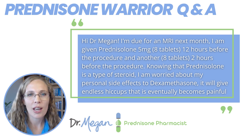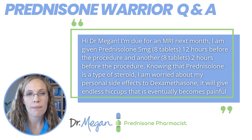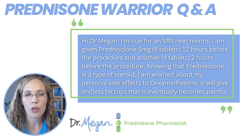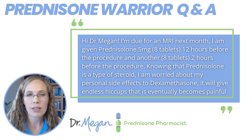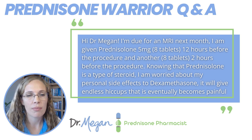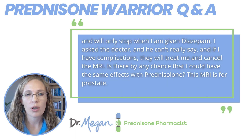This is exactly what the person asked: Hi Dr. Megan, I'm due for an MRI next month, and I am given prednisolone 5 milligram, 8 tablets, 12 hours before the procedure, and another 8 tablets 2 hours before the procedure. Knowing that prednisone alone is a type of steroid, I am worried about my personal side effects to dexamethasone — it will give endless hiccups that eventually become painful and will only stop when I am given diazepam.